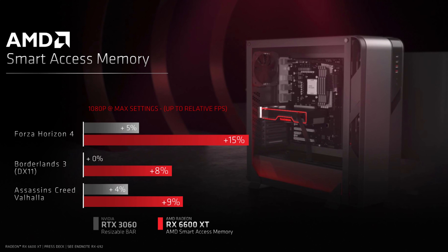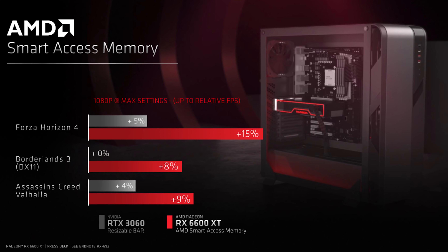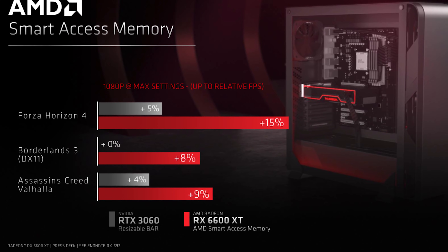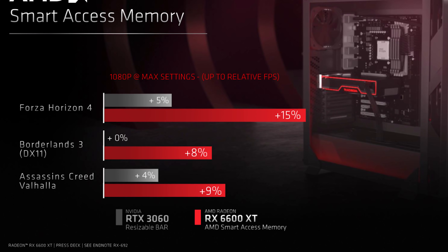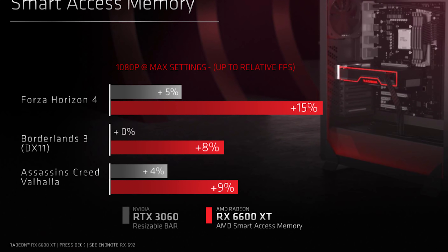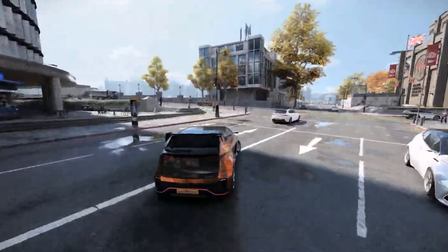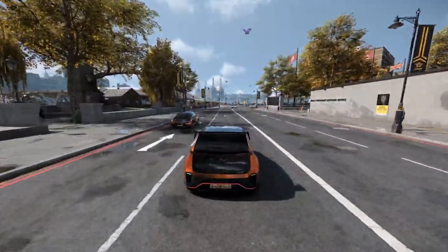Before we get to the benchmarks, I want to quickly address Smart Access Memory or SAM. If you have a Ryzen 3000 or 5000 series CPU and a B550 or X570 motherboard, these Radeon 6000 series GPUs allow you to make use of resizable BAR and the 4G decode function, which in simple terms utilizes the PCI Express bus to give the processor full access to the GPU memory instead of a limited block of 256MB. This can reduce buffering and latency, which has an impact in many games, so for my testing I always turn SAM on in the BIOS — it literally takes two clicks to enable.